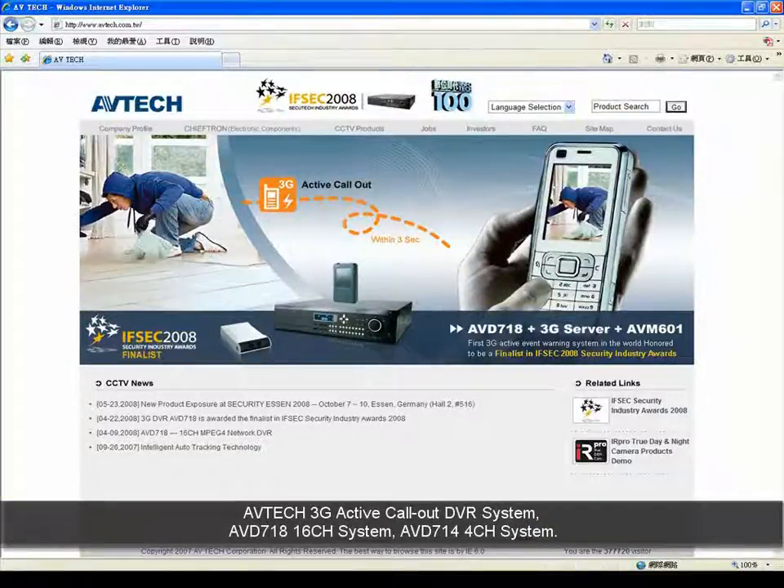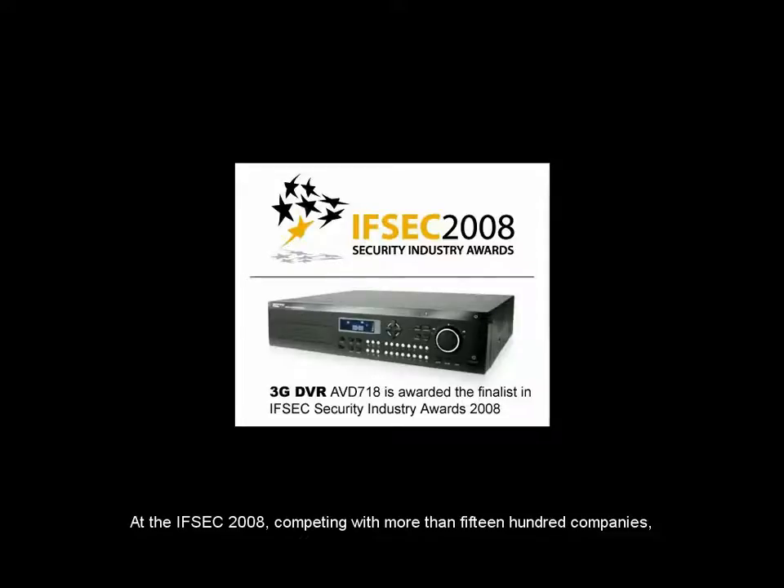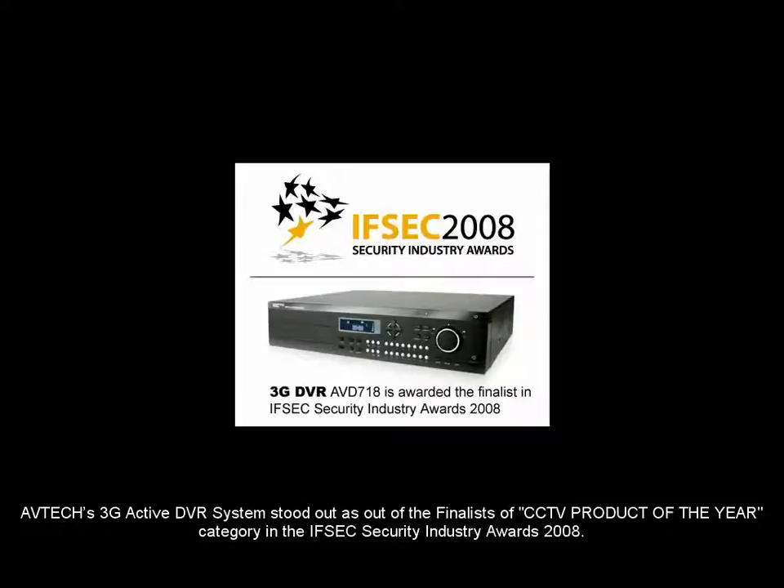AVTEK 3G Active Call-Out DVR System. AVD718 16-Channel System, AVD714 4-Channel System. At IFSEC 2008, competing with more than 1,500 companies, AVTEK 3G Active DVR System stood out as one of the finalists of the CCTV Product of the Year category in the IFSEC Security Industry Award 2008.